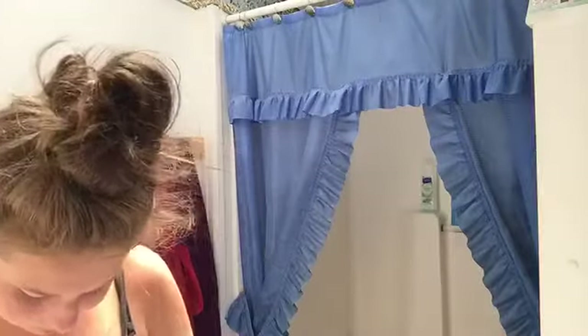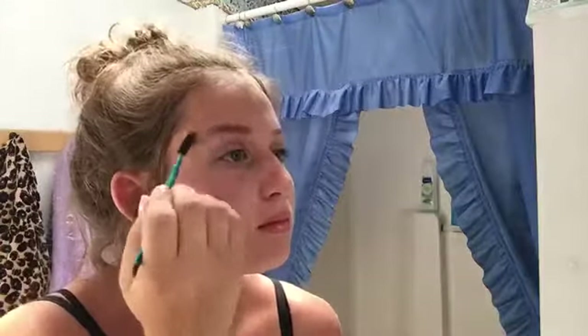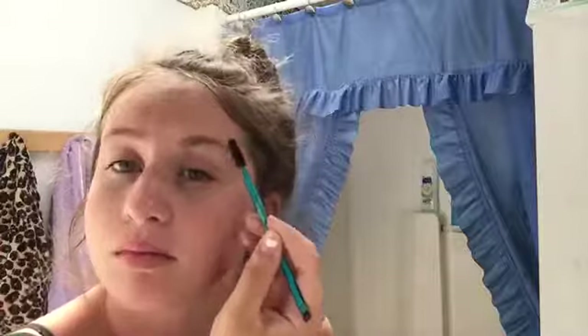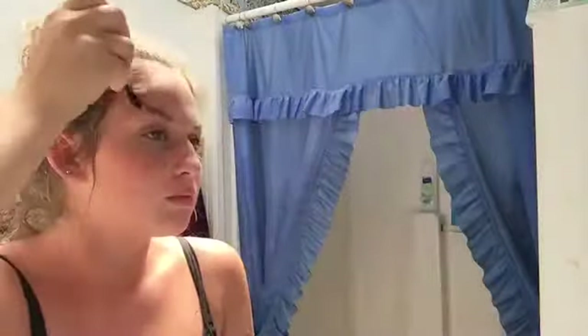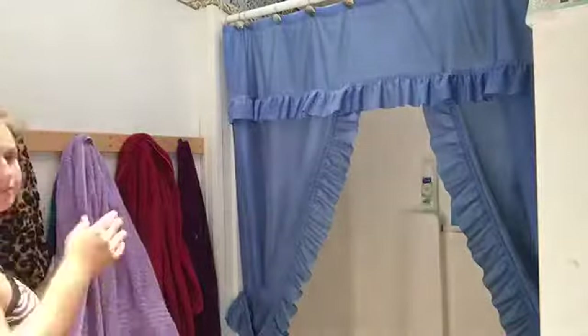Once I rub that in, I'm going to be using a spoolie to do my eyebrows. But I do not fill them in front of the camera because it's a little embarrassing — honestly they won't be filled in for this whole video. I messed up a couple of times trying to fill them in. Now I'm using this elf lip gloss that I got from Walmart for Christmas, and it just kind of adds a little bit of glam.